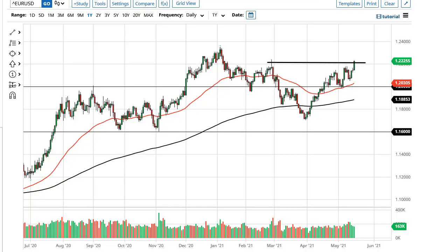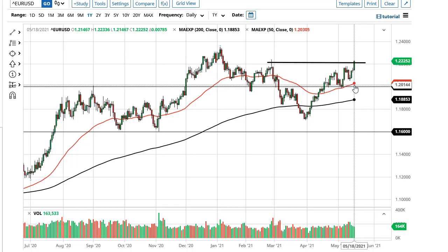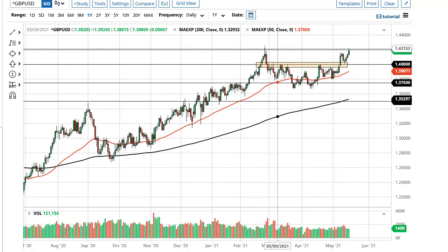From Daily Forex, this is Chris. Looking at the euro and the pound: the euro has shown itself to be resilient and it looks like we are going to continue to go higher, but that doesn't mean it's going to be easy. At this point in time, I think what we're looking at is an opportunity to buy dips for short-term moves. The 50-day EMA underneath offers support.